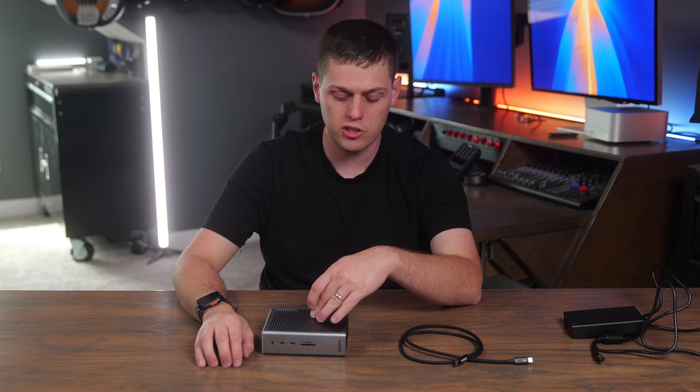CalDigit sent me this docking station for free for purposes of making this video. I've got no input in this content. This is based on my experience using this, who I think it's for, and who I think should look elsewhere.